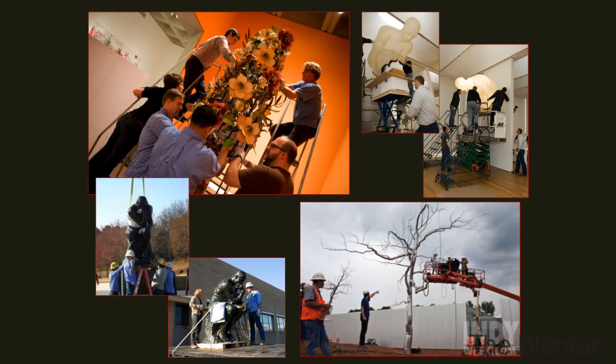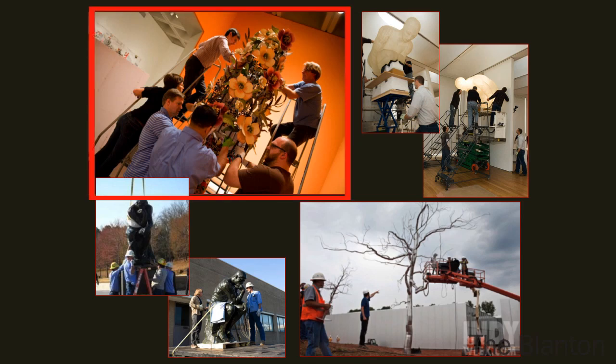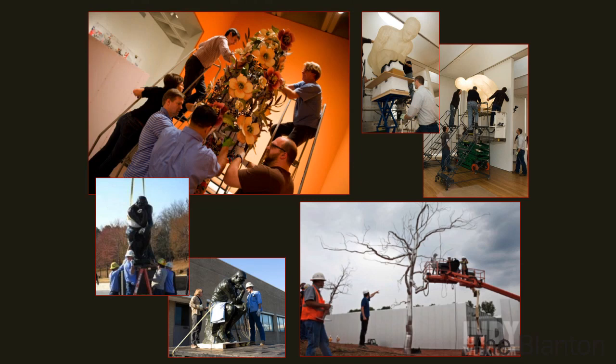If you move on to complicated objects — things that are heavy, fragile, multiple materials — it just gets more and more complicated. This is a Nick Cave sound suit made out of artificial flowers. These are Jaume Plensa's large fiberglass sculptures with a light inside that go up on the side of the wall. There's a lot of variety, and every time we have to call on our experience and education to handle it in the right way.